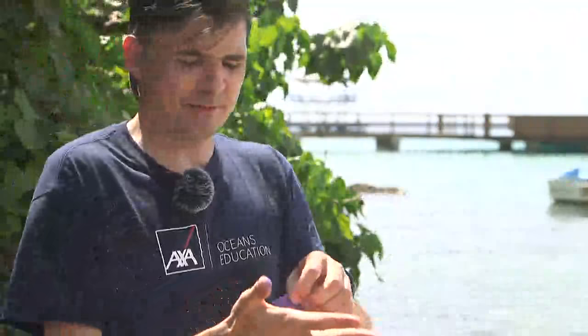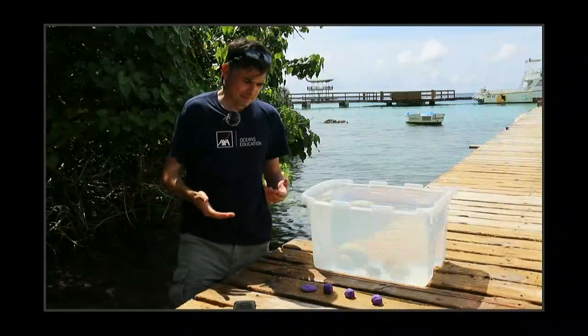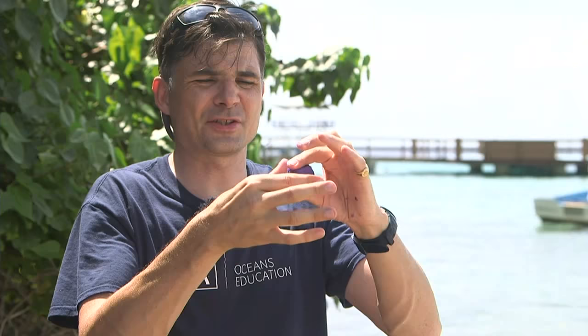Let's think about what a good shape for a shark might be. Maybe a pancake shape — the pancake shark of Palau. Or maybe a box shape — the box shark of Bonaire. We want to make sure all our lumps of clay are the same size, so the only thing influencing how fast it falls through the water is its shape. We can also try a pyramid or triangle shape — the triangle shark of Trinidad.